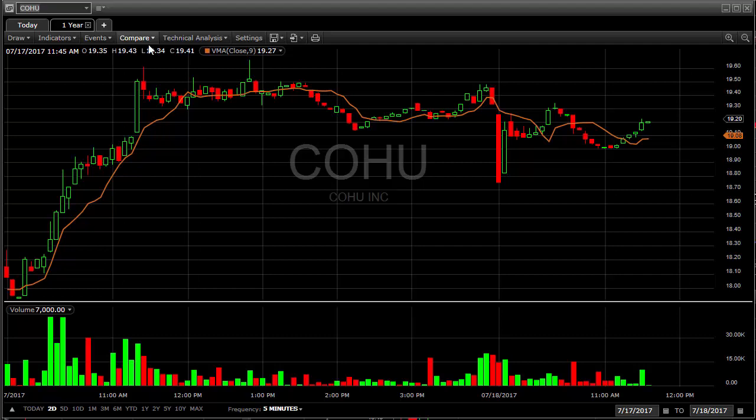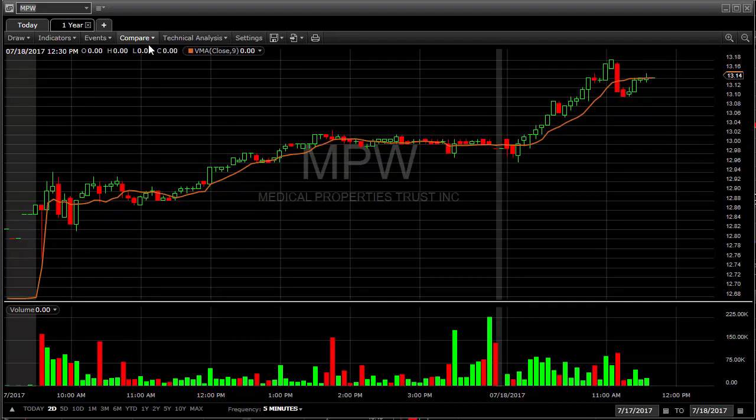The other stock I did take a trade on was MPW, and that worked out real nice. This is a very strong daily chart. It hit 13.05 like we talked about this morning, so I jumped in and made a nice little move here to 13.18 initially — about 1% only. But like I said, it has a nice window up to 13.60.